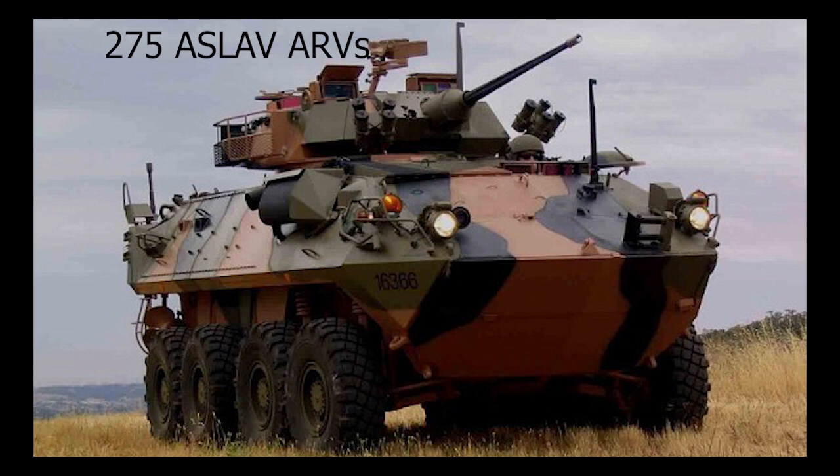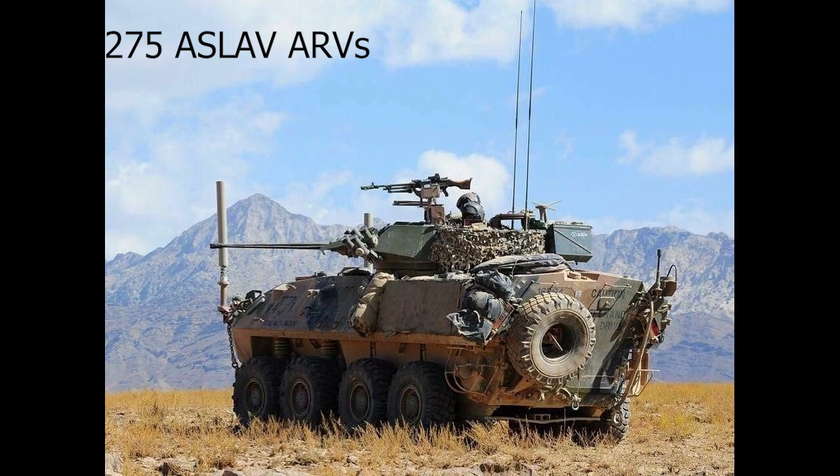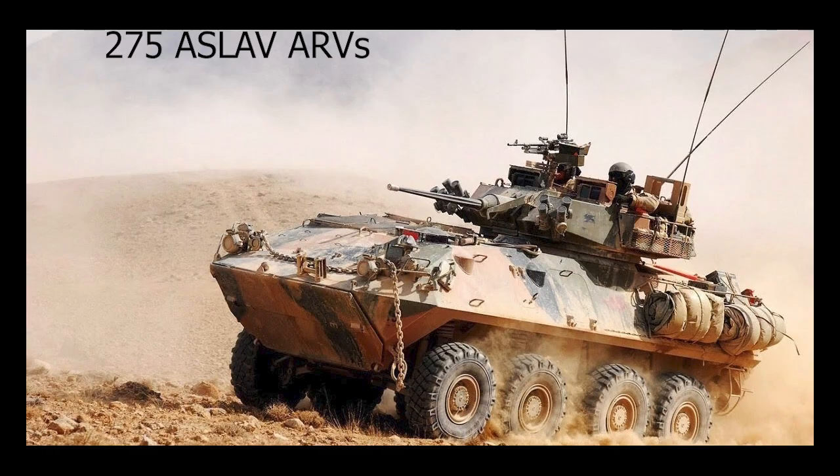The Australian Army has 275 ASLAV armored reconnaissance vehicles. They are 8-wheel drive and can reach 100 km/h. They have a 25mm chain gun which is very good at suppressing enemy troops. The vehicles were designed in Australia and Canada.